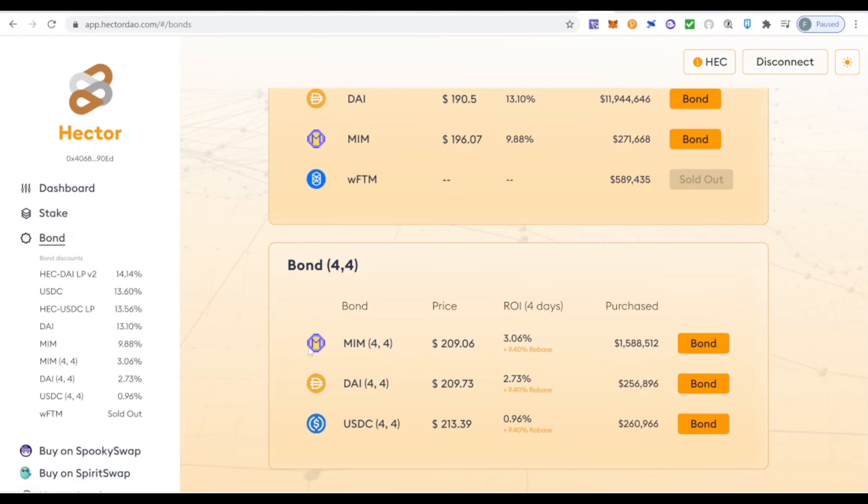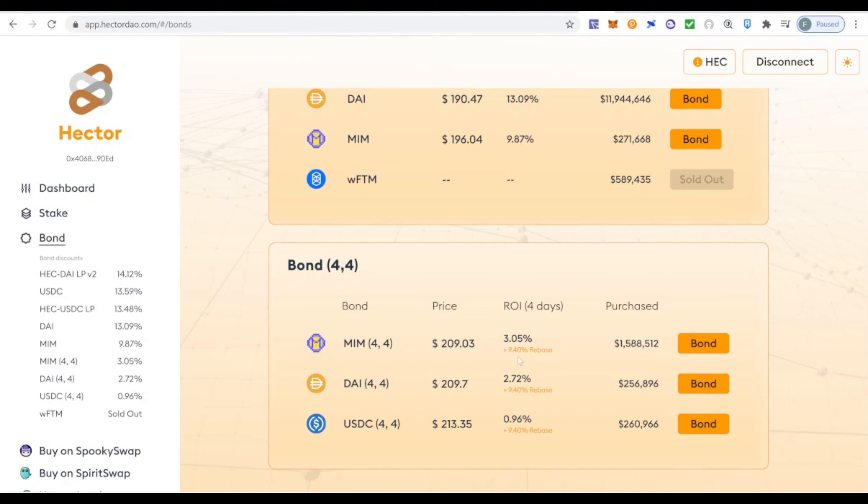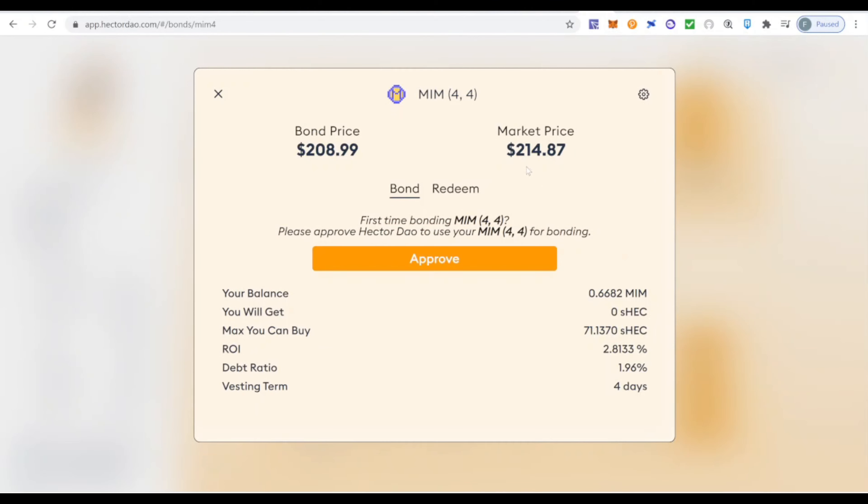Now let me explain the 4-4 strategy — this is where the really interesting element of Hector comes in. The 4-4 strategy is one where you bond tokens that are already staked. You bond your MEMO or DAI for staked HEC — tokens that are already staked and already generating yield — but at a discounted price. The discount is around 3% for MEMO and 2.72% for DAI, with a vesting period of four days. The main advantage: since day one you're earning yield from the staked token.